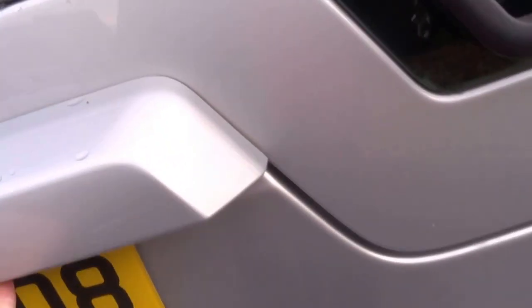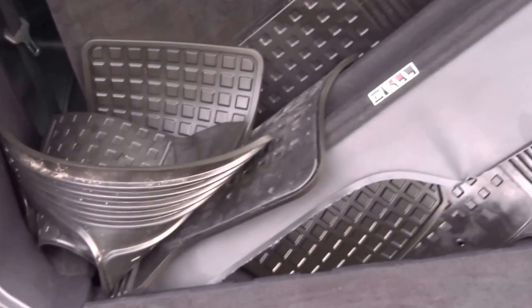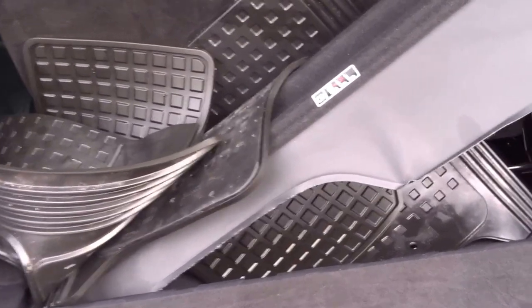This particular car's got seven service stamps and a recent cam belt change at 83,000 miles. It also comes supplied with all the rubber floor mats for the car and the rear blind.